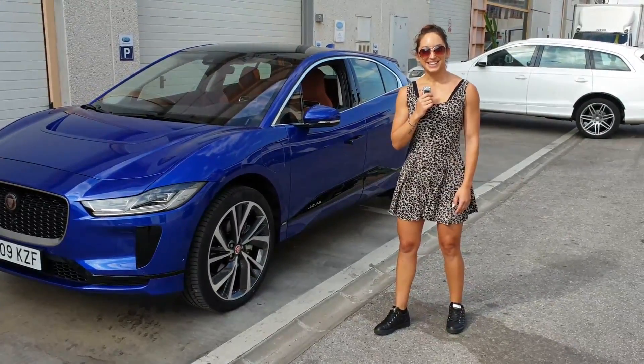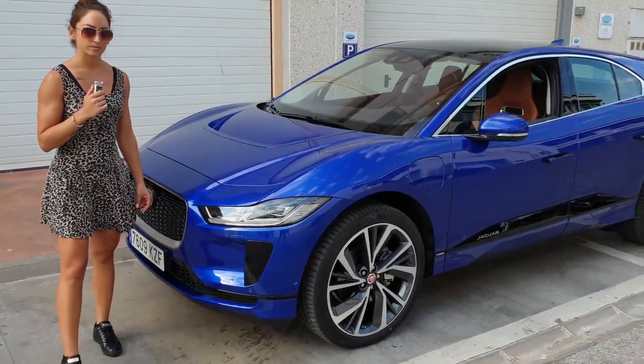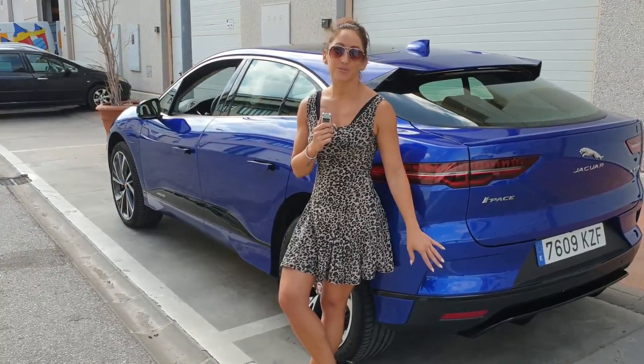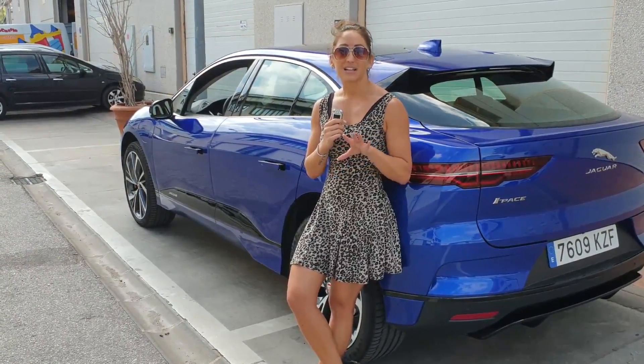And it looks so nice. It really does. It's designed by their head designer, Ian Callum, and he's actually won awards for it. On paper, 450 kilometres range, but when you actually drive the car, it's around 350.